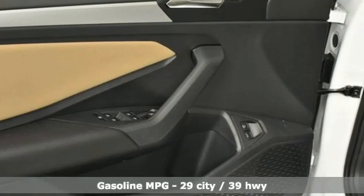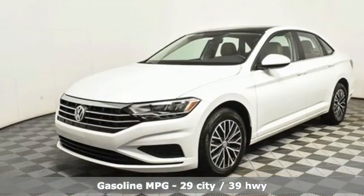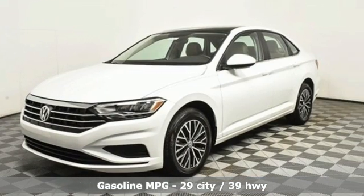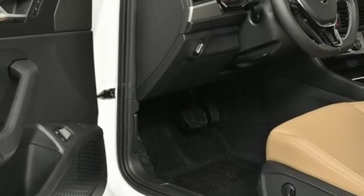It comes with all the amenities you need: streaming audio, Wi-Fi hotspot, dual zone climate control, remote engine start, heated steering wheel, and an intercooled turbo inline four-cylinder engine.